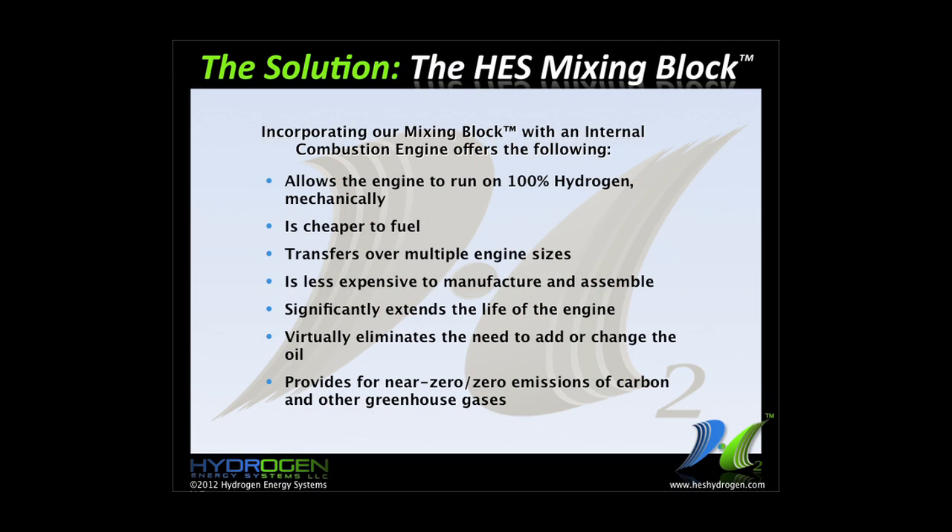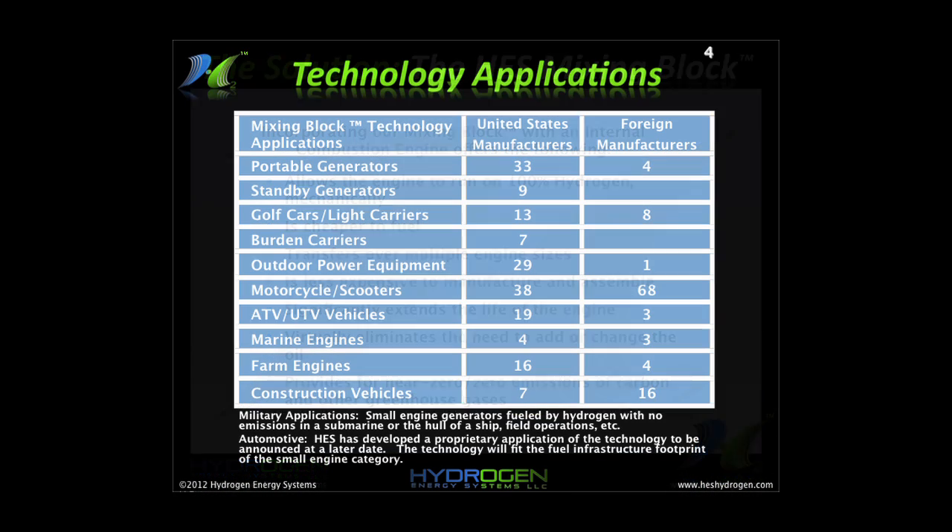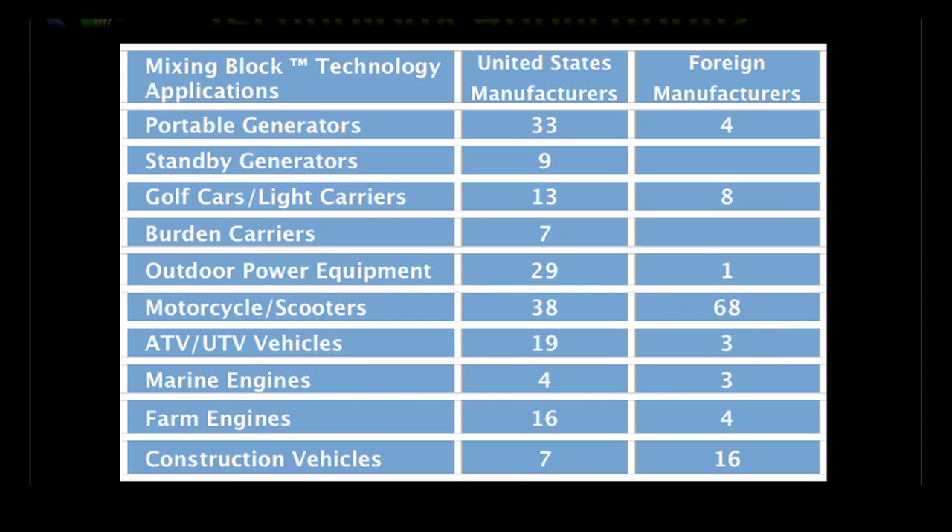What do we do with it now that we've got it? The applications are many. Every one of these listed categories — portable generators, standby generators, golf carts, outdoor power equipment, ATVs, farm engines, construction vehicles — the technology can apply to. There are many manufacturers in the United States and foreign manufacturers producing these different types of devices or applications.